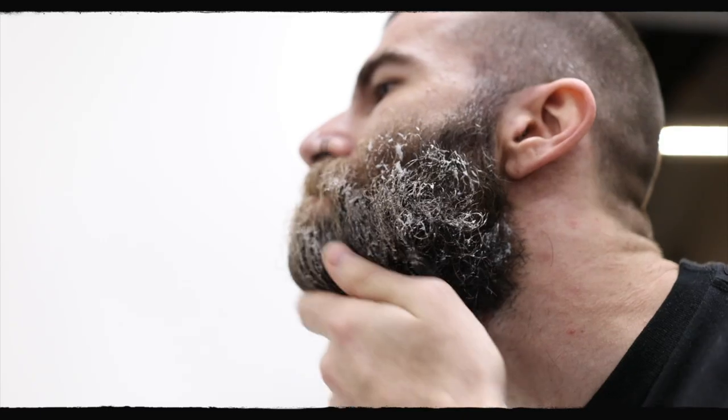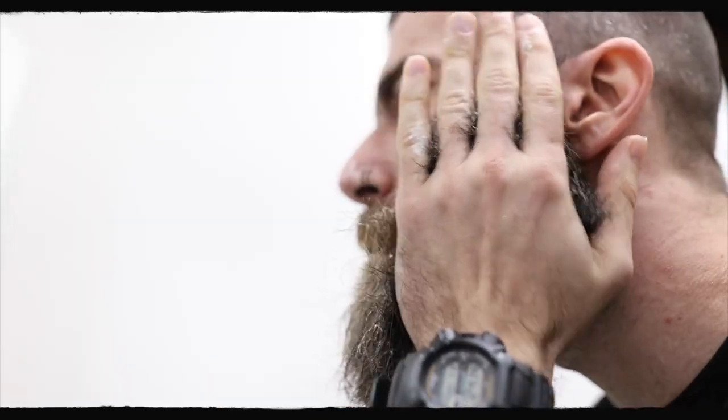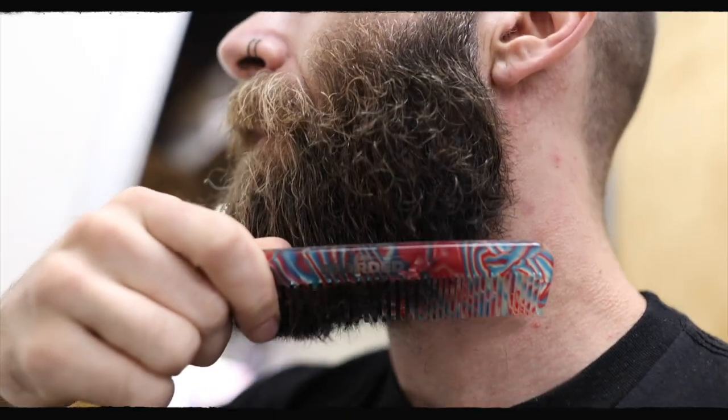You may be wondering what beard length needs a night beard grooming routine — and that's a great question. The truth is, this gets more and more important the longer your beard gets. So if you're keeping your beard super tight, you may not need to really consider doing this. However, if my beard is about this long or longer, I highly recommend you work it into your routine.